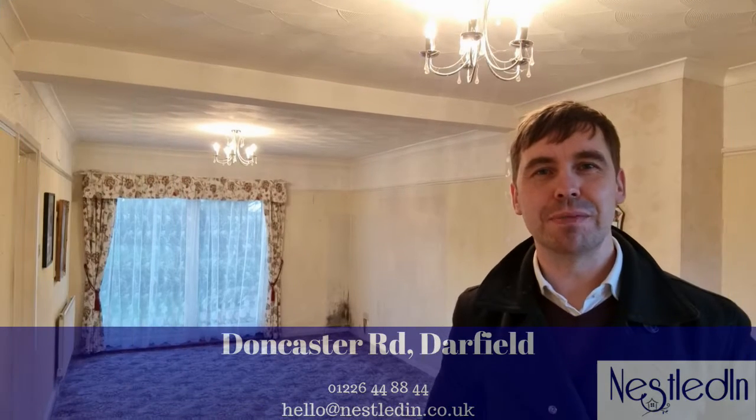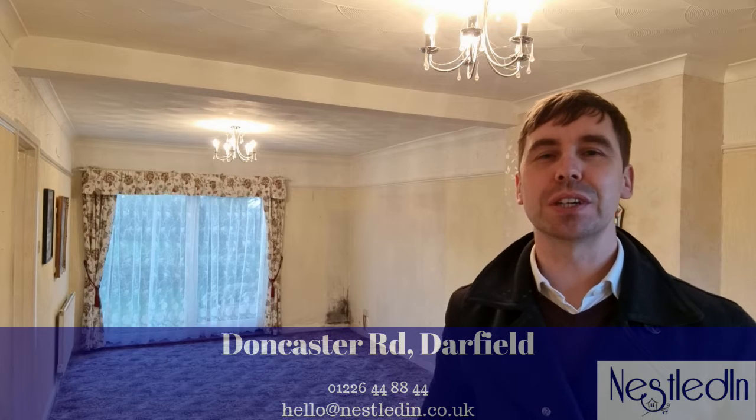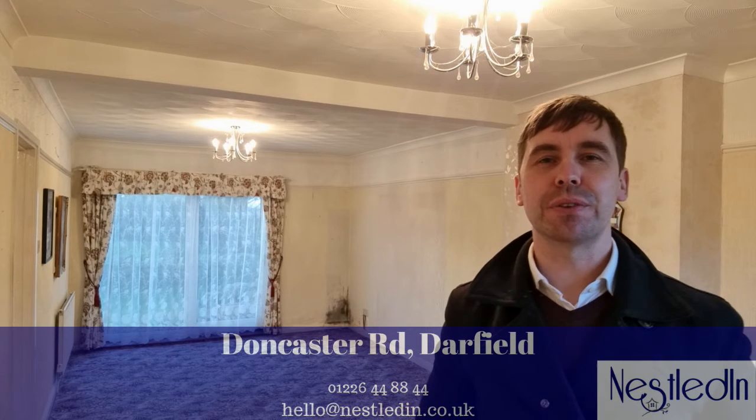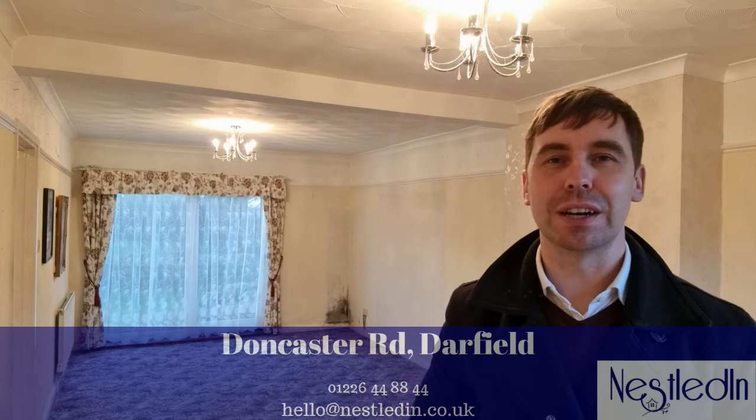Hi everyone, it's Steve here from Nestled in Estate Agents and today you find me in the very lounge diner of a three bedroom semi-detached property which is on Doncaster Road in Darfield.